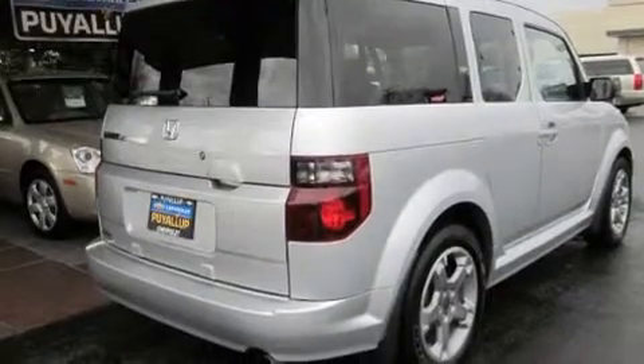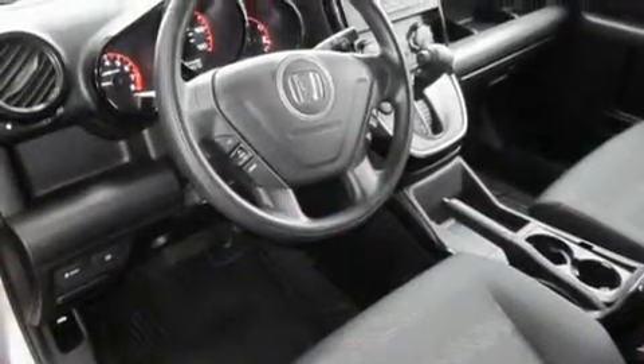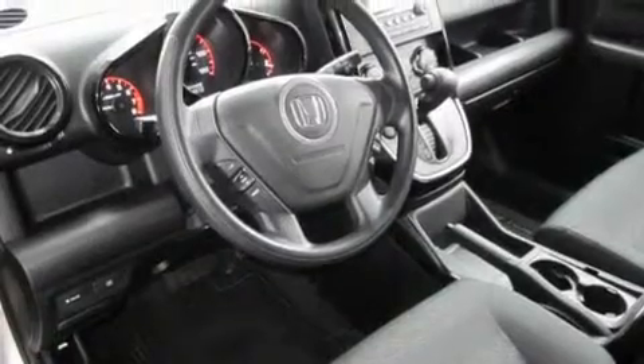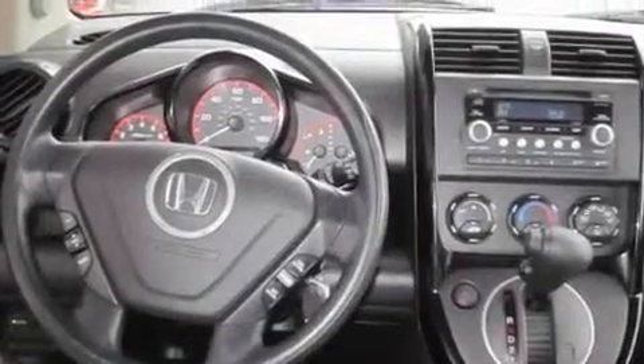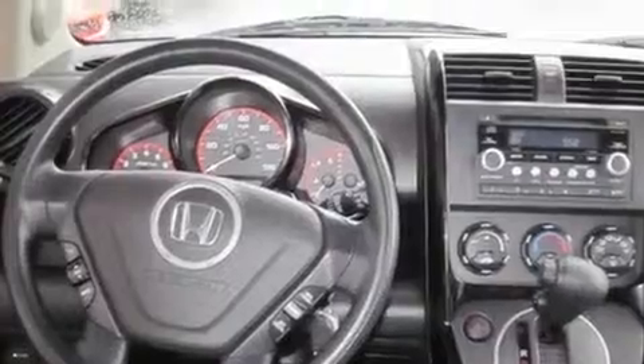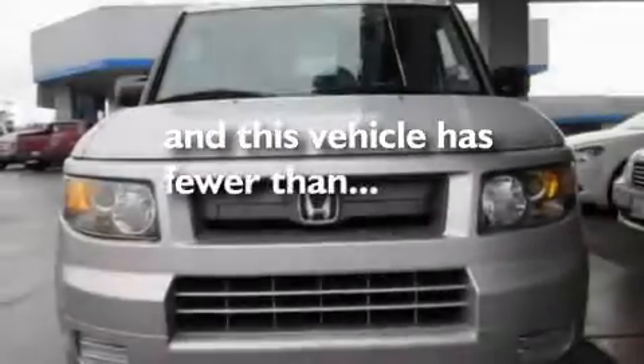Its top features include fold-down rear seats, cruise control, steering wheel mounted controls, a portable music device-ready stereo system so you can take your music with you, alloy wheels, fog lamps, tinted glass, a traction control system, and a rear window defroster. This vehicle has fewer than 45,000 miles on the odometer.